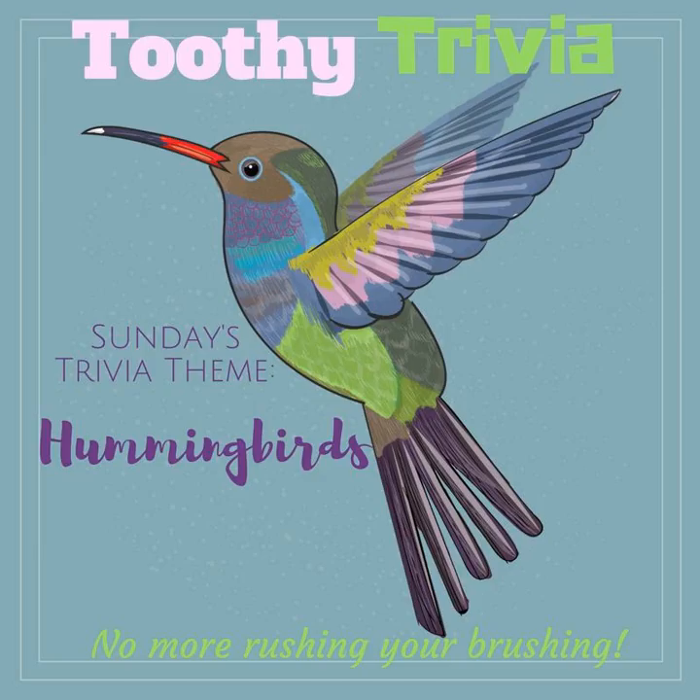Hummingbirds lay the smallest eggs of all birds. They measure less than a half inch long, but may represent as much as 10% of the mother's weight at the time the eggs are laid. A hummingbird egg is smaller than a jelly bean.